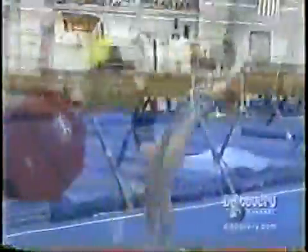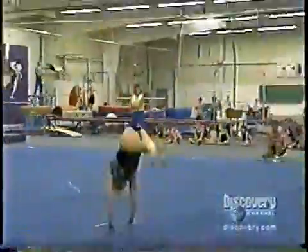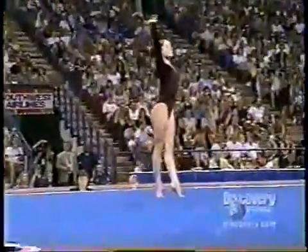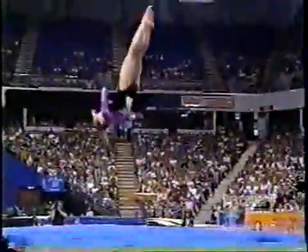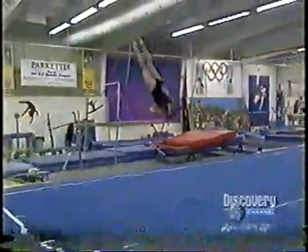Gymnasts are already pushing the limits in the floor exercise — a 90-second test of endurance, athleticism, and artistry, where they perform some of their most awe-inspiring moves. These days, the world's best gymnasts perform the triple twist: three complete rotations on the long axis of the body. But coaches say even three is not the limit — three and a half, quadruple, as far as twisting, and we'll probably end up in our lifetime seeing five.